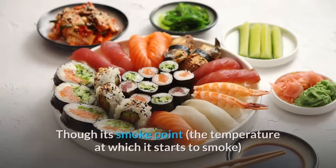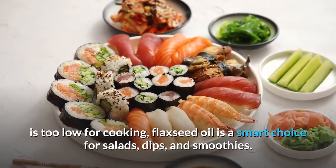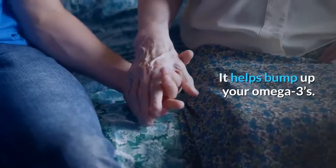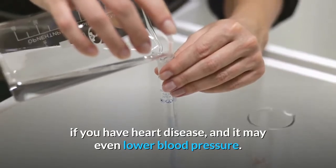Flaxseed Oil — though its smoke point, the temperature at which it starts to smoke, is too low for cooking, flaxseed oil is a smart choice for salads, dips, and smoothies. It helps bump up your omega-3s. The alpha-linolenic acid in flaxseed oil is good if you have heart disease, and it may even lower blood pressure.